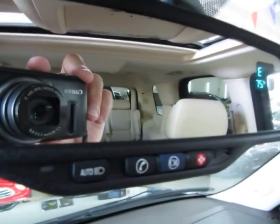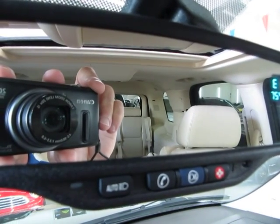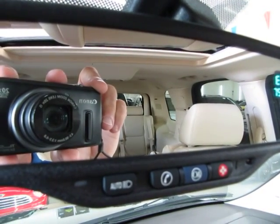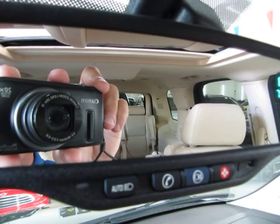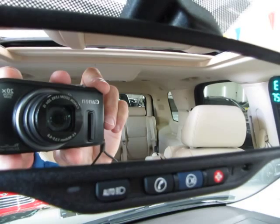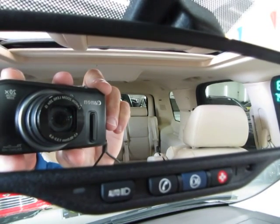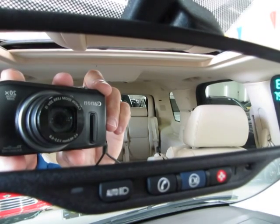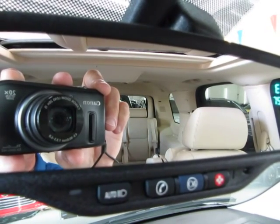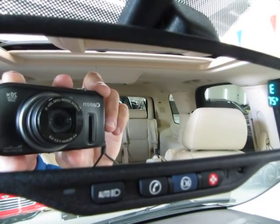If you have any kind of emergency press the red button — the OnStar center will come on and assist you. If you are lost or need directions, press the blue button and they will give you turn by turn directions until you arrive at your destination. If your check engine light comes on, press the blue button and they can diagnose the vehicle remotely, tell you what's wrong with it and how to proceed. They also have concierge service and roadside assistance. For more details visit OnStar.com.